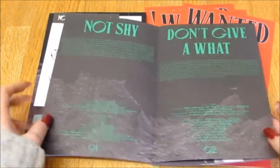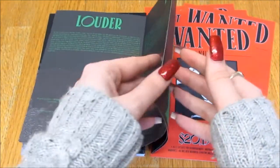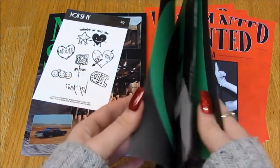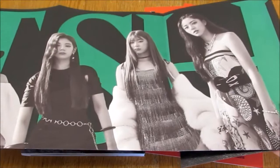Oh, it's the lyrics — I didn't even realize we hadn't seen the lyrics yet. Oh, it's got a picture on this side too. There you go.